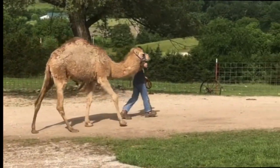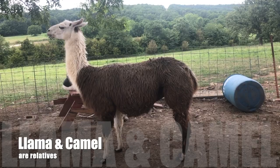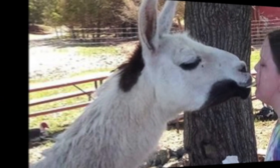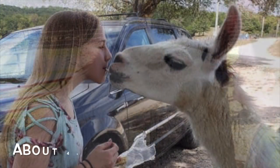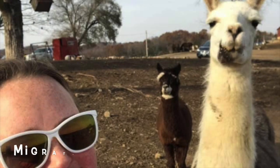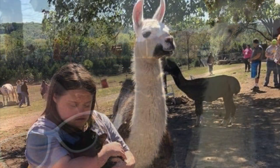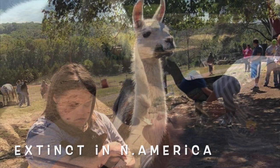Their weight will range between 290 and 440 pounds and they can get up to 6 feet tall. The llama is a relative of the camel, though of course the llama does not have a hump. Here you can see Leroy — they do look quite a bit alike, minus the hump. It appears that llamas originated from the central plains of North America about 40 million years ago, then migrated to South America about 3 million years ago.